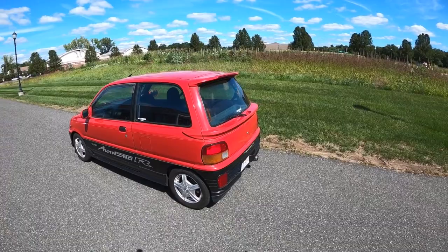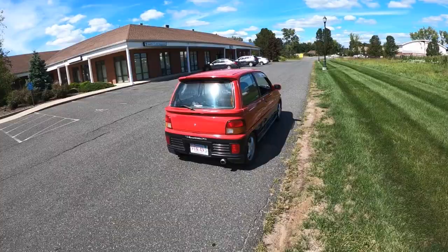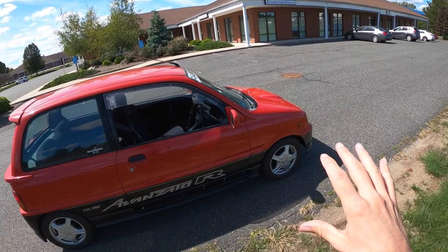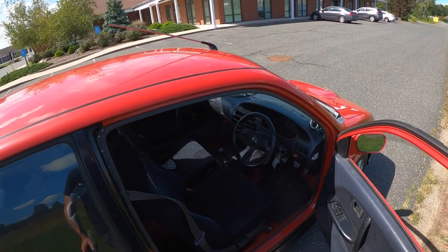63 horsepower from a 659cc four-cylinder. Kind of odd for K cars to have a four-cylinder instead of a three, but this one definitely feels more advanced. When we take it out and drive it, you're going to go nuts for the way it sounds. It has way more torque than you'd think. It's front-wheel drive, so it torque steers quite a bit. This particular car seems to have probably been an autocross racer in its past life — it feels like it has a welded front diff or something going on.